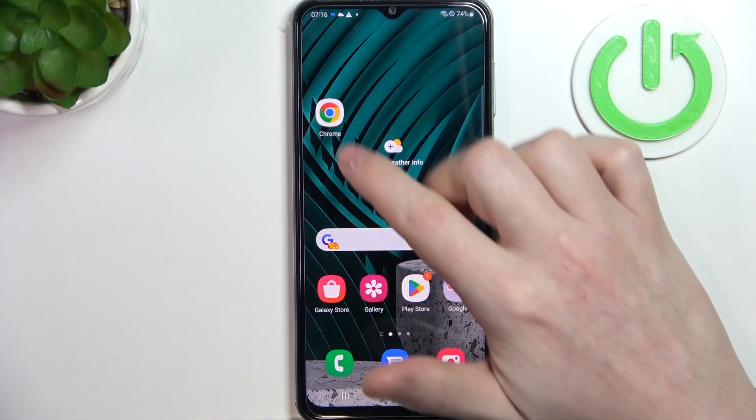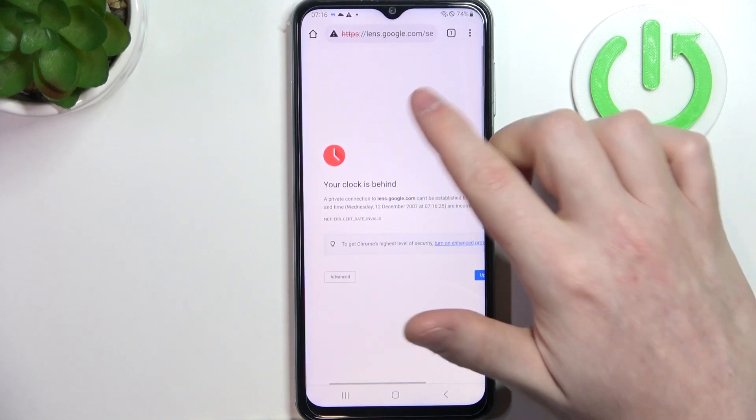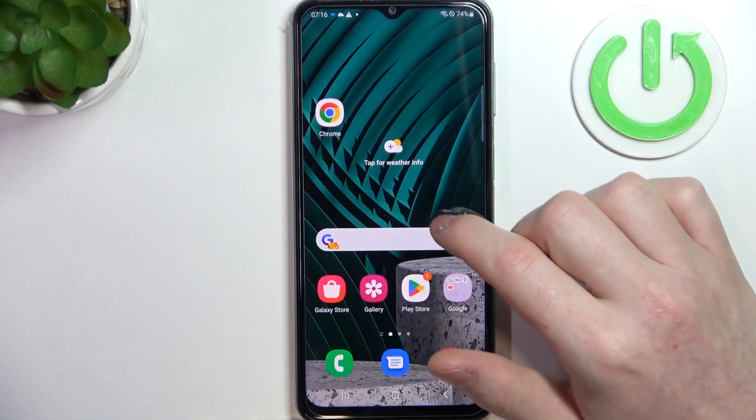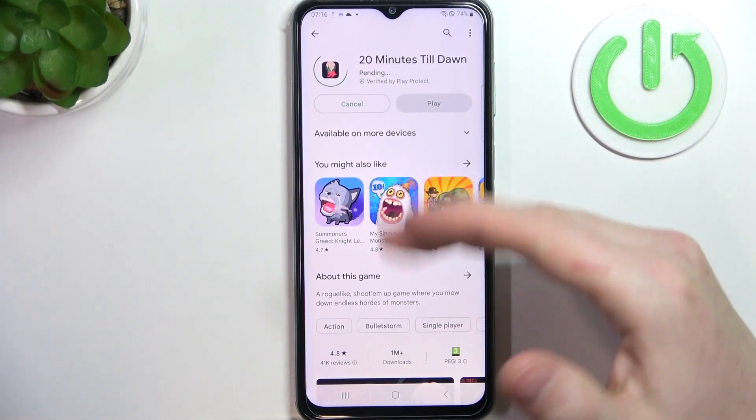If you go back to your browser, reload the page, it should work fine. The same is with Google Play Store — here we can install the game again and it should begin the download.